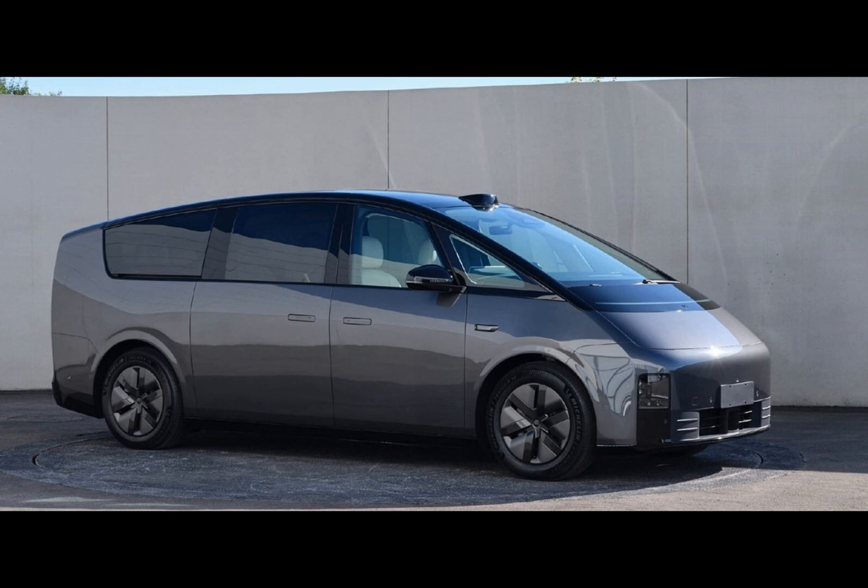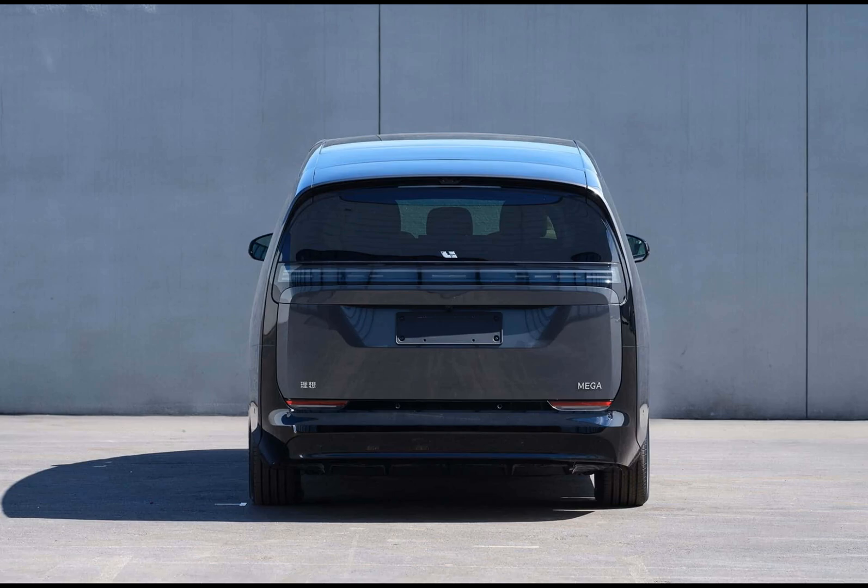Have you heard about Li Auto's latest venture into the world of battery electric vehicles? It's an exciting development for this Beijing-based automotive startup that has been making waves in the electric vehicle arena.